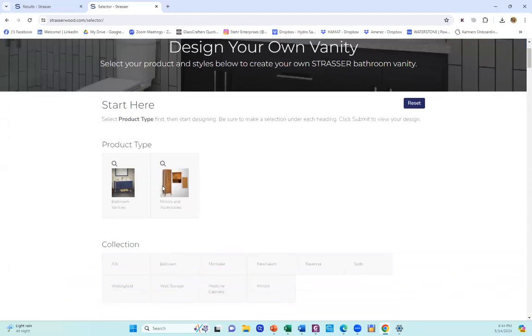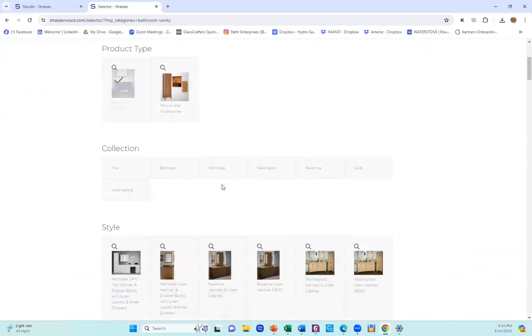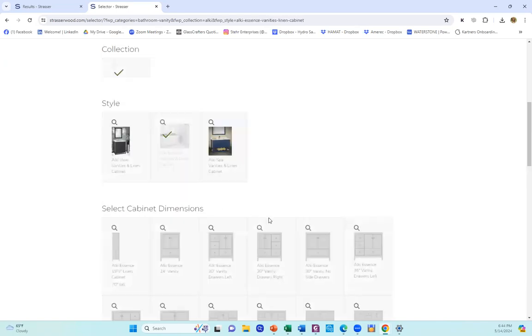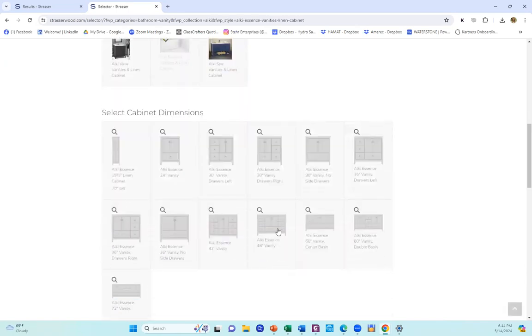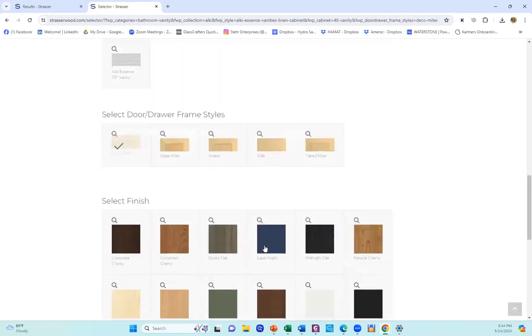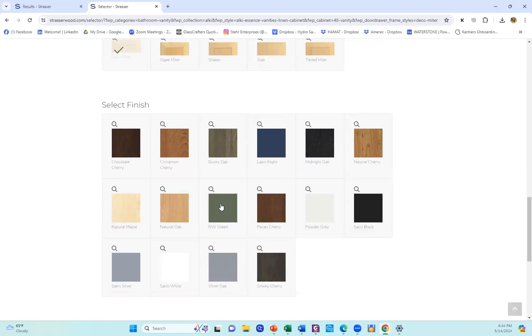From there, you're going to start by picking out what you're interested in — bathroom vanities, what collection. I'm going to choose the Alki. I'm going to choose Alki Essence because I like the drawer below the doors for extra storage. I'm going to pick a 48 for the size, Deco Miter for the door, and the popular Northwest Green for the finish.